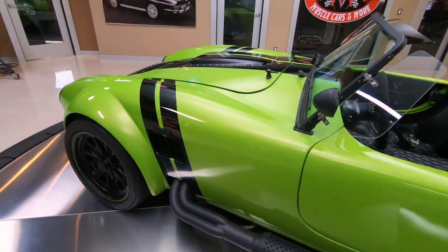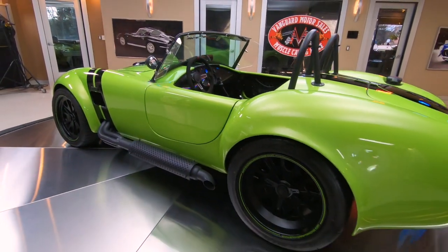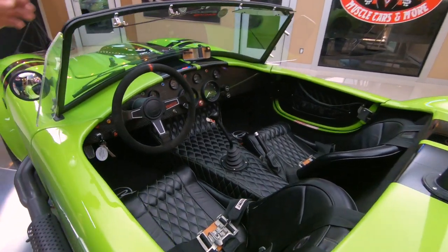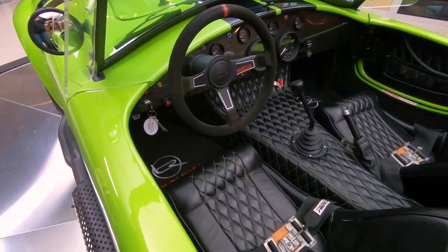It's got the big wheels and tires on it — those things are all blacked out. It's got the complete blackout package: the side pipes, the interior, the wheels, everything. And look, it's got the diamond-stitched interior in it, looking beautiful — just everything on this car.